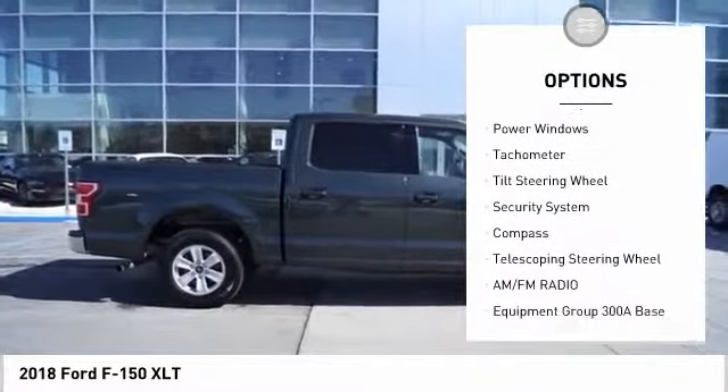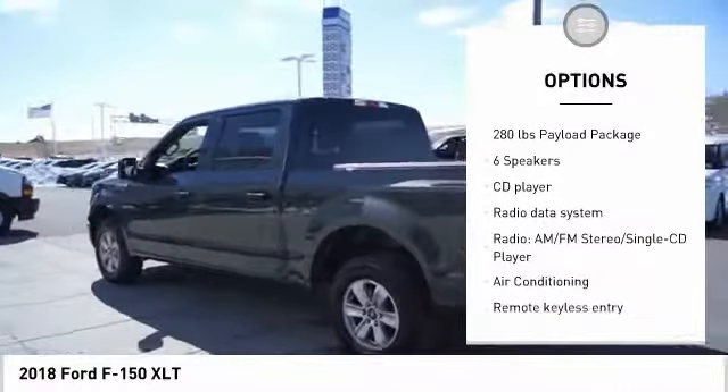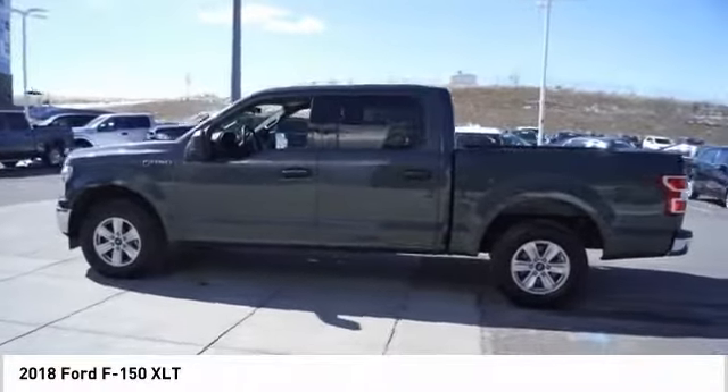Traction control, dual airbags, air conditioning, power steering, four-wheel disc brakes, center armrest, electronic stability control, compass, security system, fog lights. This beauty will make even your house keys jealous.